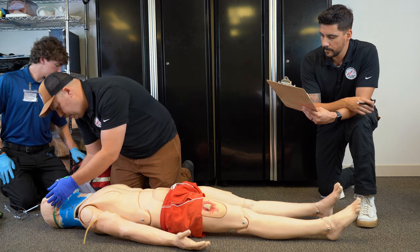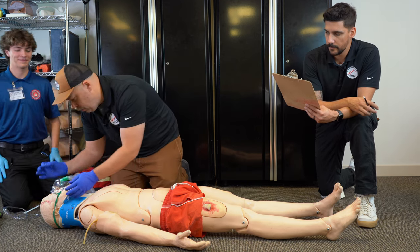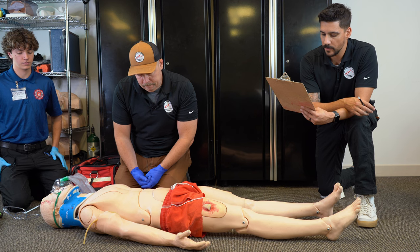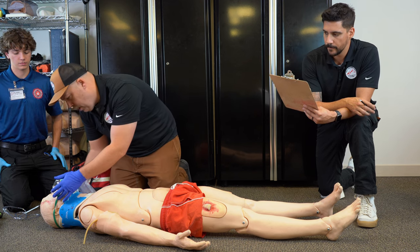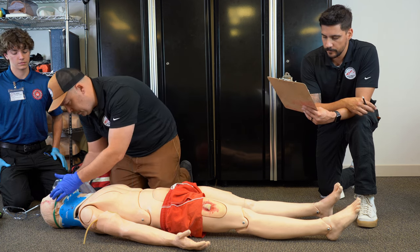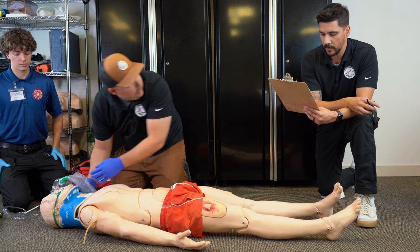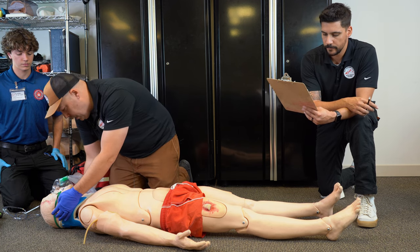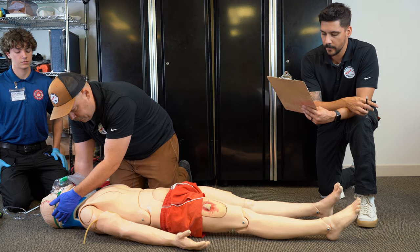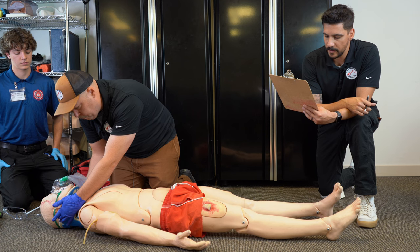Moving to the face for DCAP-BTLS — negative. Checking the eyes: the right pupil is larger than the left, and the left one appears to be reactive to light. No raccoon eyes at this time. Coming down to the nose — negative. Mouth — clear and patent airway, maxilla and mandible intact. Coming down to the ears — you note a little bit of discharge from the right ear. No Battle's signs noted at this time.